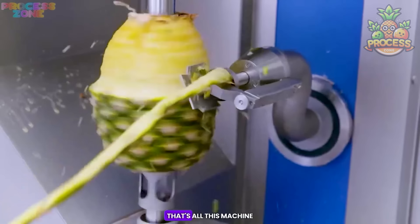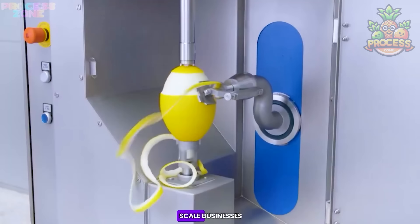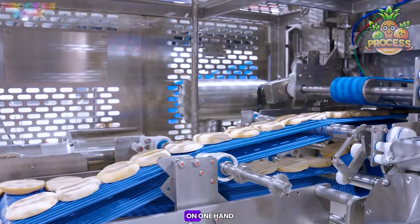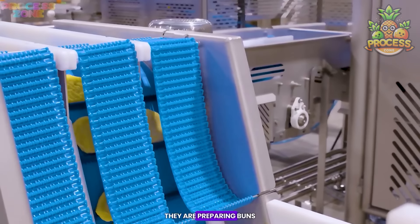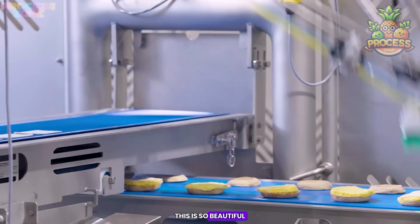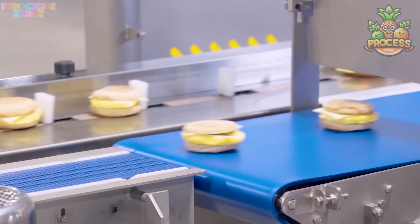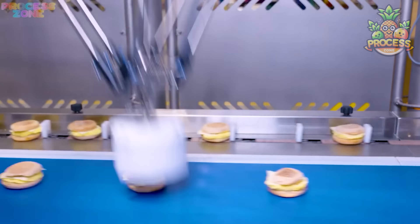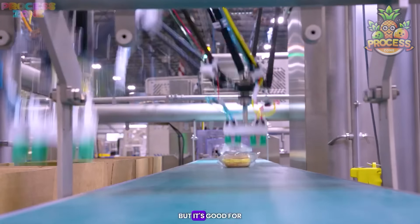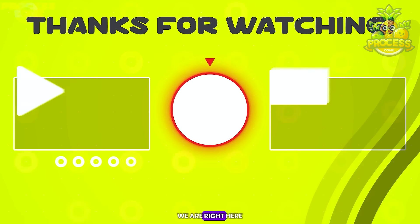This peeling machine can be customized to peel off different types of fruit and veggies — it's great for large-scale businesses. All the buns that were moulded earlier while making bread are now used to make ready-to-eat burgers. Robots are active enough to place everything precisely and make so many buns in no time — this is so beautiful and hygienic. And talking about burgers — no meal is complete without Coca-Cola. If you haven't seen the video about the secrets behind making Coca-Cola at larger scales, we are right here.